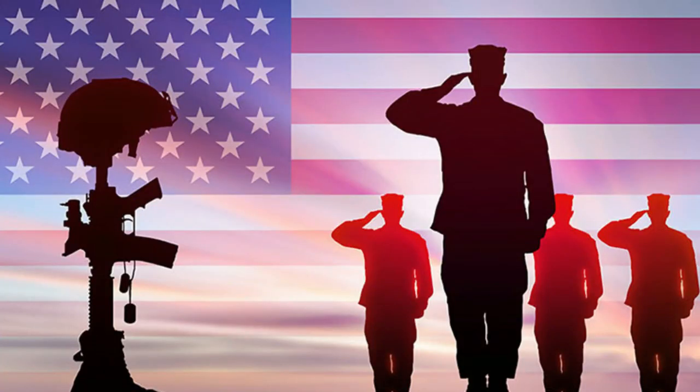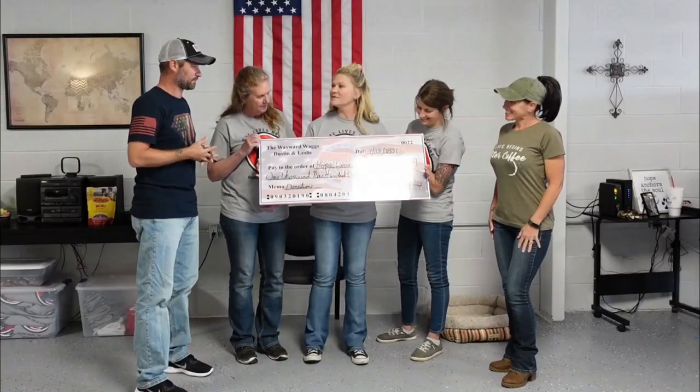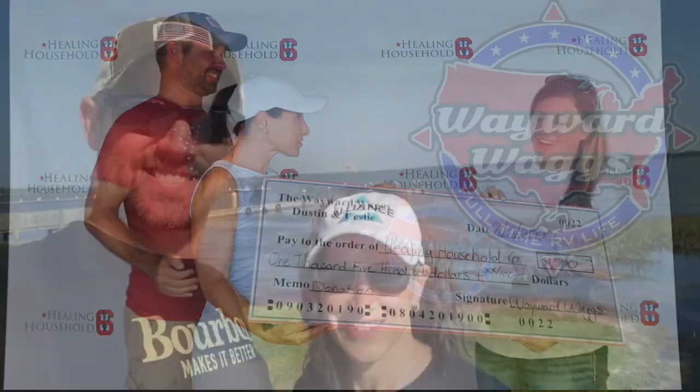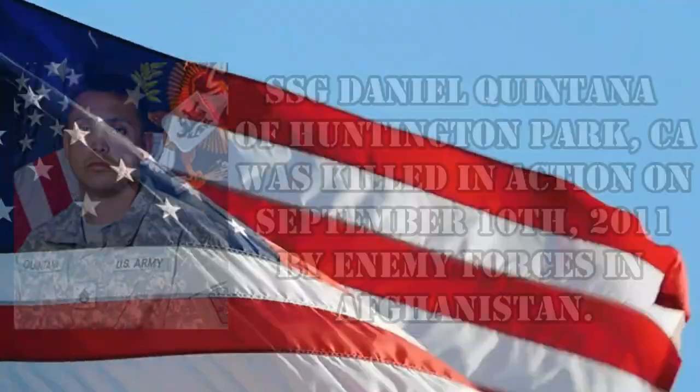Stick around for a few seconds — we're going to honor a fallen hero. If you want to get involved with helping us help veterans, everything you need to know is right down in the description of the video. Thanks for watching and we'll see you next time!